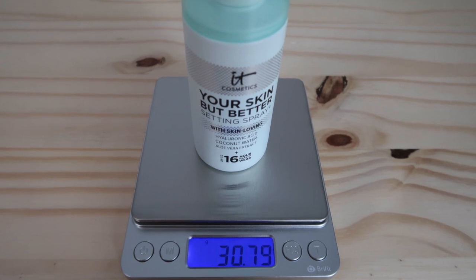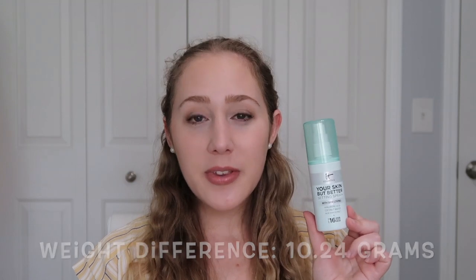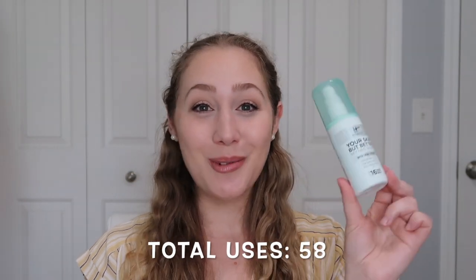I weighed the empty because I wanted to share the weight progress as well as what the empty container weighs, in case anyone is curious. This empty weighs 30.79 grams, which means I used about 10 to 11 grams — pretty steady with my usage throughout the months. I am happy to finally have an empty in my makeup project, and I'll be rolling in a new item, so let me show you what that new item is going to be.